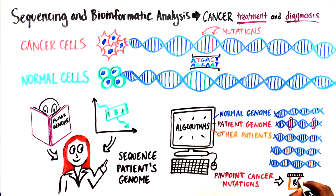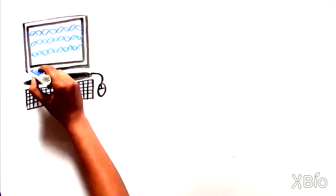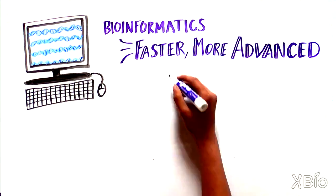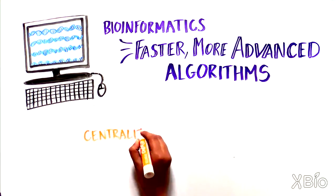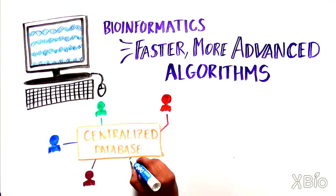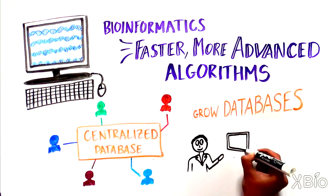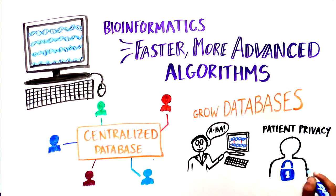This helps doctors choose the best treatment for their patients. As our ability to sequence genomes continues to increase, bioinformatics will need to develop faster and more advanced algorithms to handle these massive data sets. An important part of this field has been the development of large centralized databases of genome sequences that can be accessed by anyone. The challenge for the future will be to continue to grow these databases in a way that helps scientists make important new discoveries while preserving the privacy of patients.